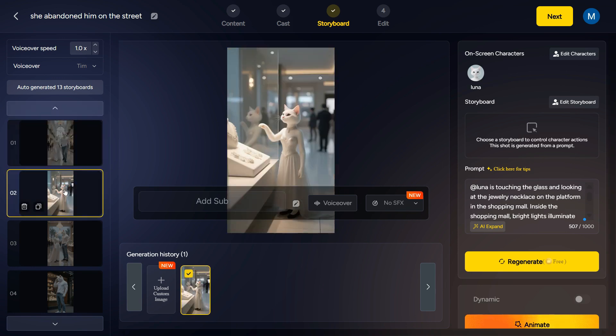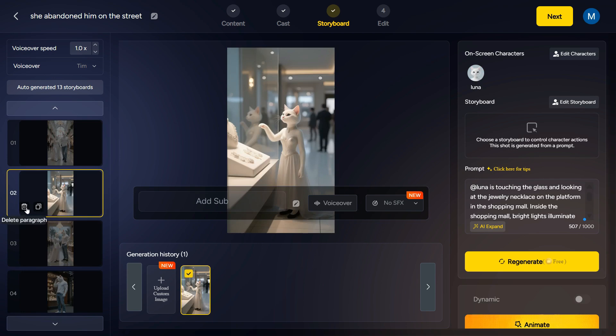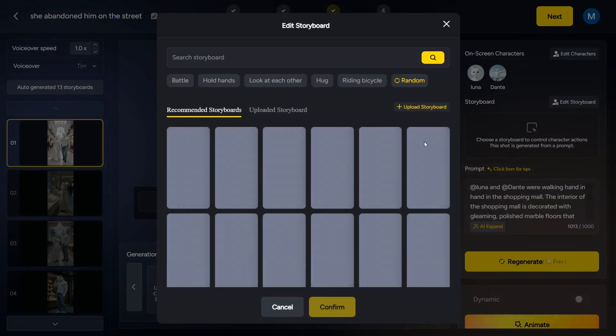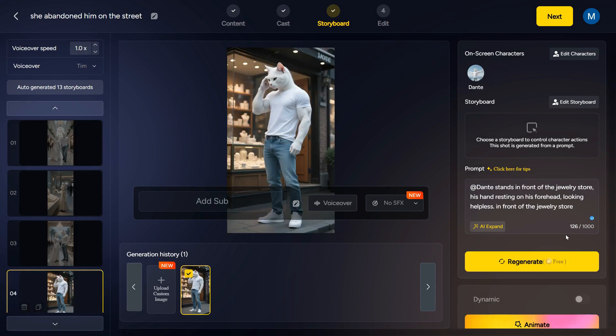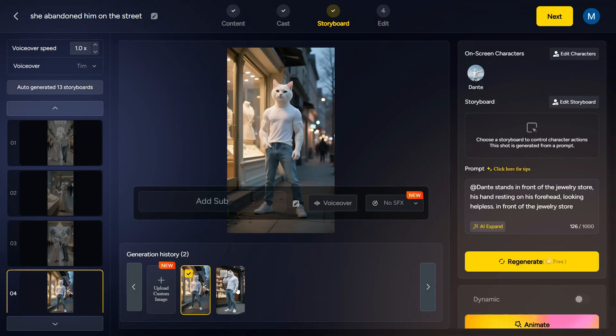As you can see, the scenes will be turned into images and arranged in order. The storyboard is fully generated, and you get a professional panel where you can edit every part of it. On the right side, when you click on Edit Characters, you can edit its details and modify the character's position in the scene. The next section is the storyboard layout, where you can choose a template from the samples. By going to the prompt box, we can also change the prompt as per our choice. One of the best features of MagicLight is that if we want to regenerate an image, we can regenerate it as many times as we want for free, so that we can add the image of our choice to the scene.